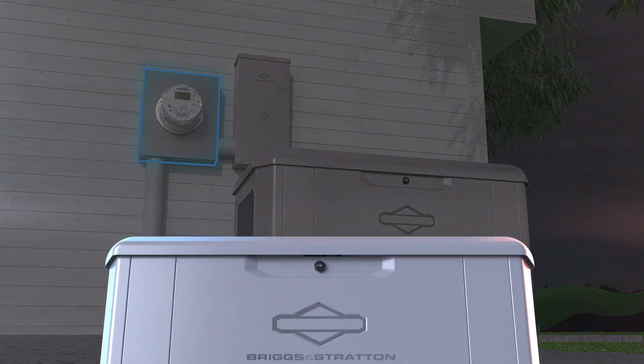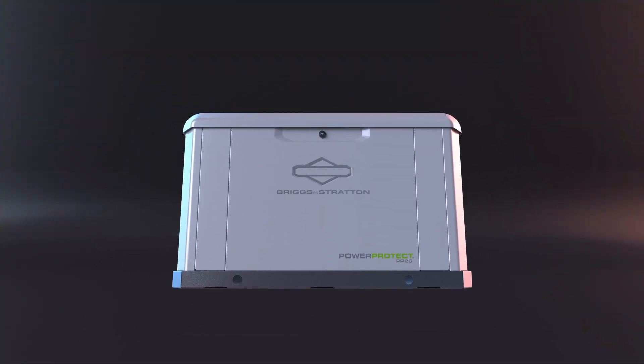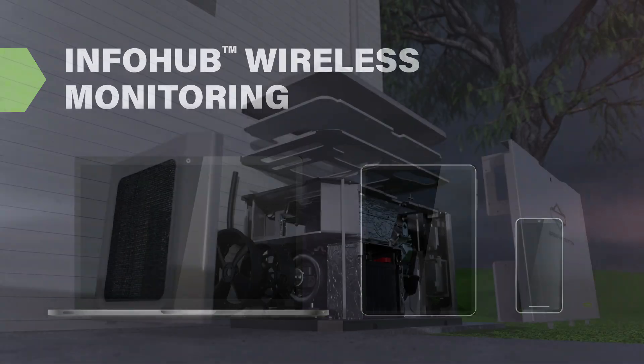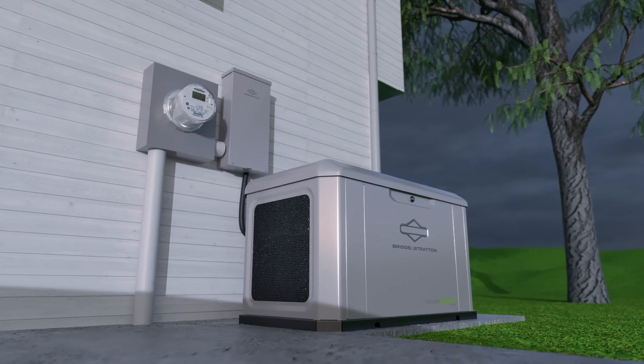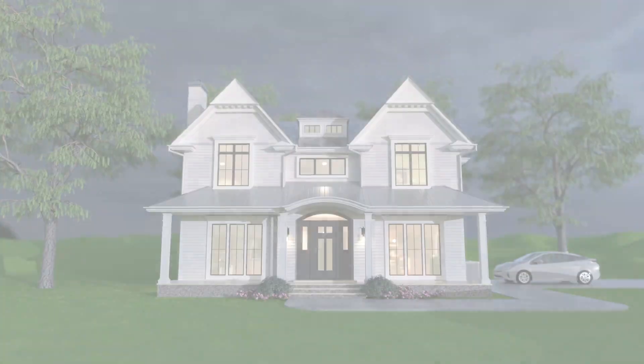Monitor your generator status, utilization, and maintenance needs wherever you are — from the convenience of your computer, tablet, or phone — with Info Hub wireless monitoring. Now more than ever, a home standby generator is one of the smartest investments you can make for your home.